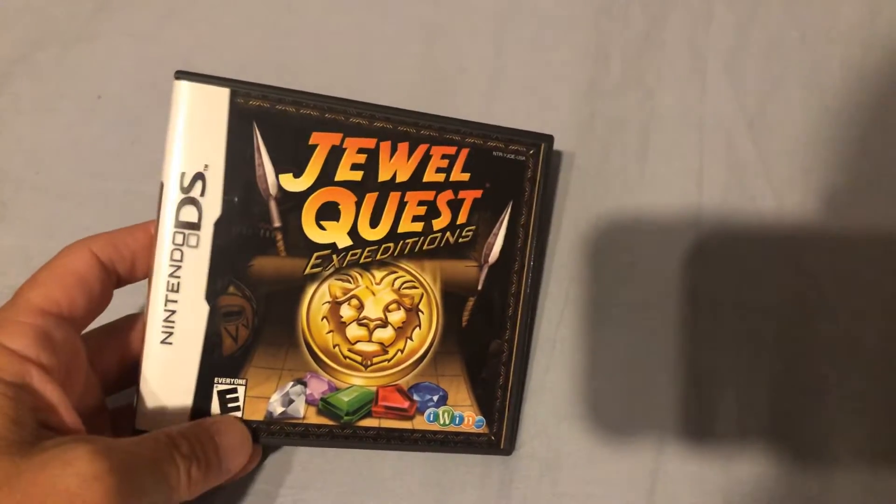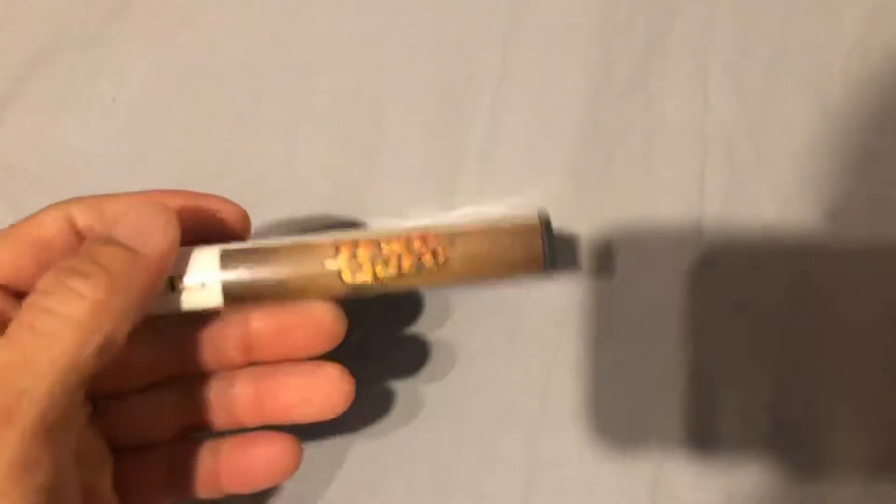Then I got a couple of DS games. I got Jewel Quest Expeditions — my girlfriend also loves puzzle games, as do I. These are always fun to play.